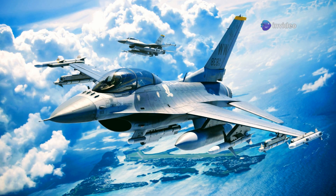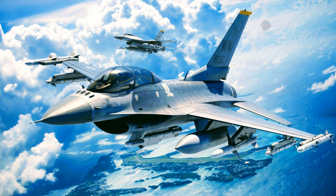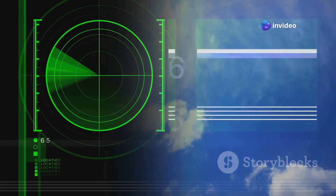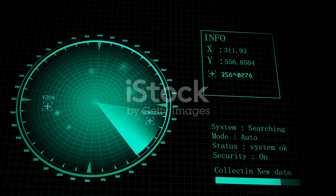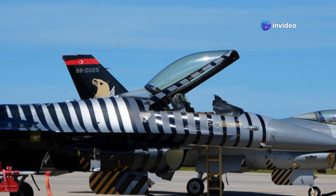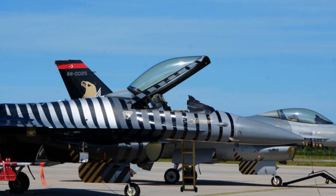The F-16 Block 70 features the Northrop Grumman AN/APG-83 SABR — Scalable Agile Beam Radar — a significant upgrade for the F-16 platform. The APG-83 offers extended detection ranges, improved tracking accuracy, and is more reliable than older radar systems, ensuring pilots have the best possible situational awareness. Both the Raven ES-05 and APG-83 are cutting-edge AESA systems, representing the pinnacle of radar technology in modern aerial warfare.